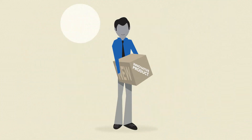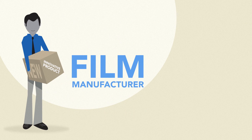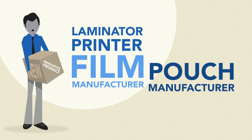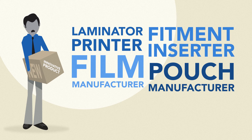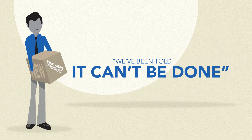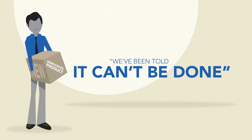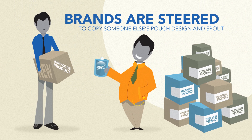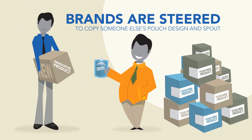Today, customers have to visit with a film manufacturer, a laminator printer, pouch manufacturer, a fitment inserter, and then find a co-packer for filling. Brand owners tell us we've been told it can't be done. It's a lot of guesswork and most times, brands are steered to copy someone else's pouch design and spout.